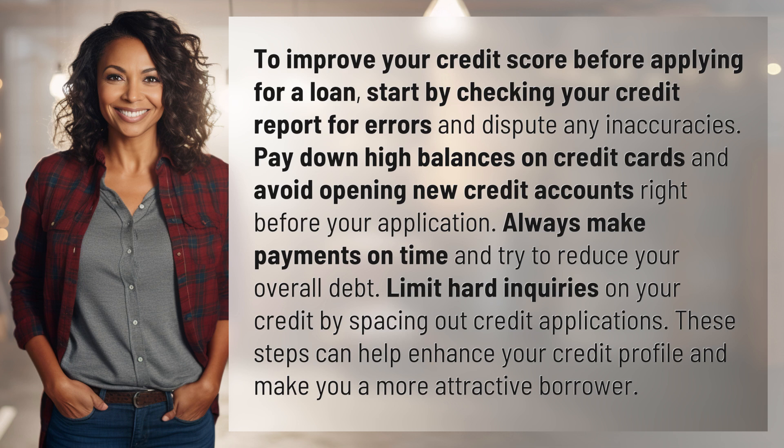Limit hard inquiries on your credit by spacing out credit applications. These steps can help enhance your credit profile and make you a more attractive borrower.